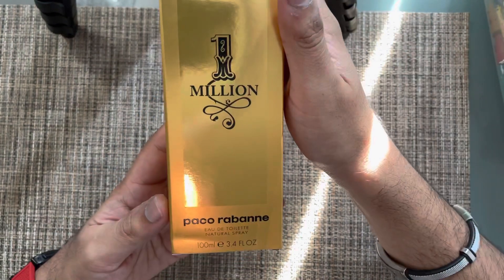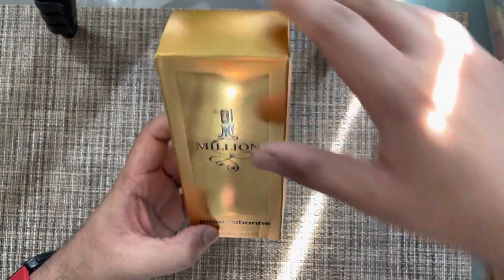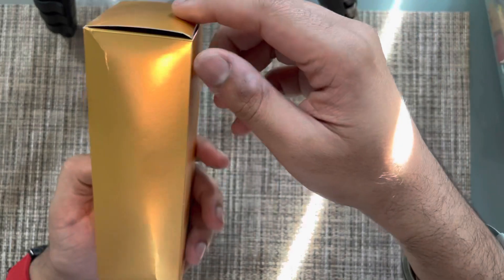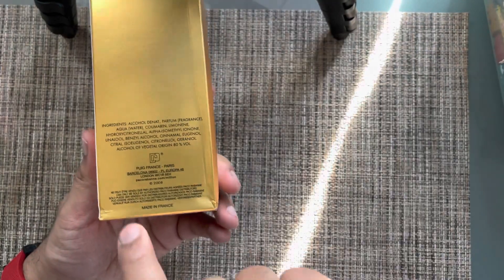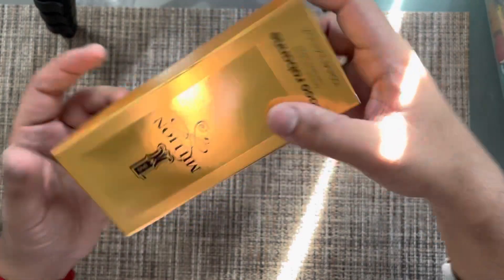So here it is — 1 Million — and you can see the gold packaging throughout, reflecting that one million richness. On the front you have '1 Million' and 'Paco Rabanne.' It's a 100ml bottle. On the back you have the ingredients, made in France, the batch code, barcode, everything on the bottom.